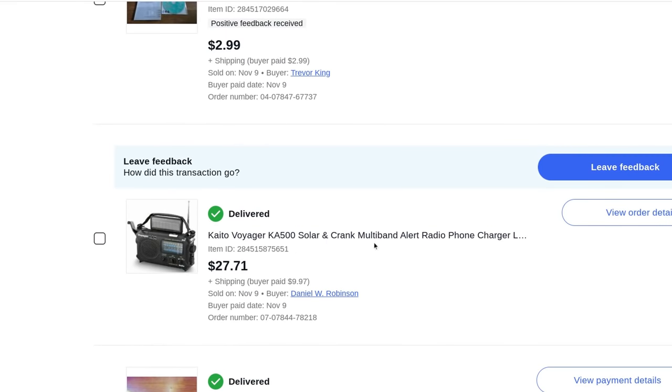A Voyager KA-500 solar and crank multi-band alert radio, phone charger, emergency weather device. This is like a backup — you can sit down and crank it and listen to the radio. These are about 20 years old. Someone bought the other one out of my video but said they couldn't get the solar panel to work. The crank works though — I tested it.